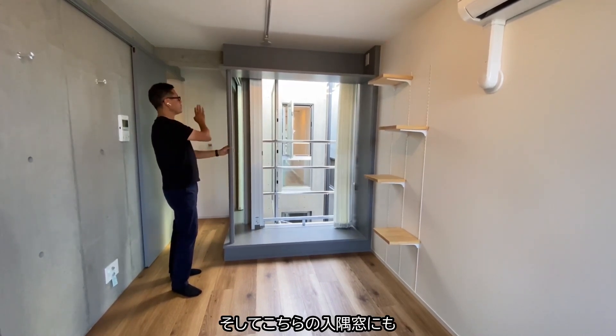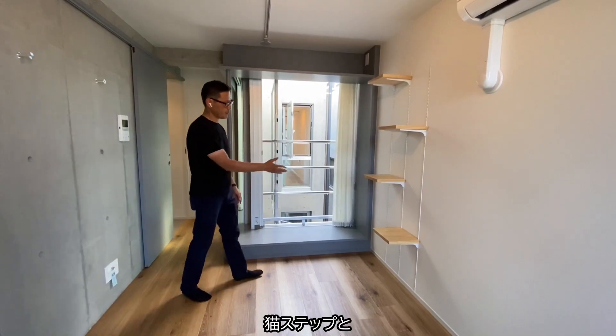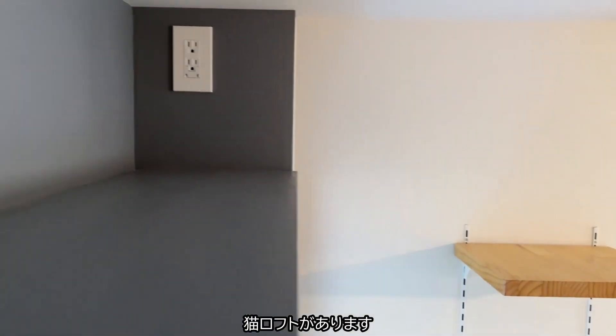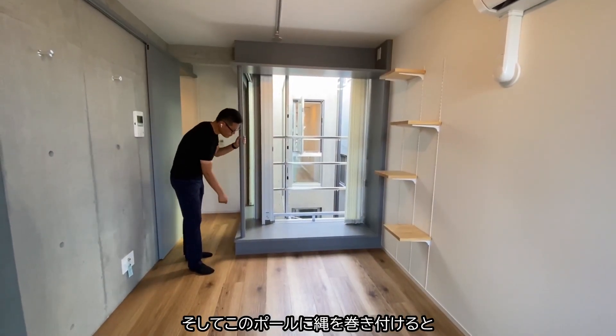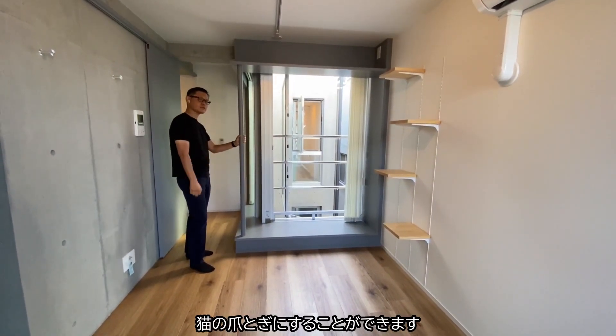Adjoined to that recessed window, we have the cat steps and the cat loft again. And we also have a bowl to put rope to sharpen the cat's claw as well.